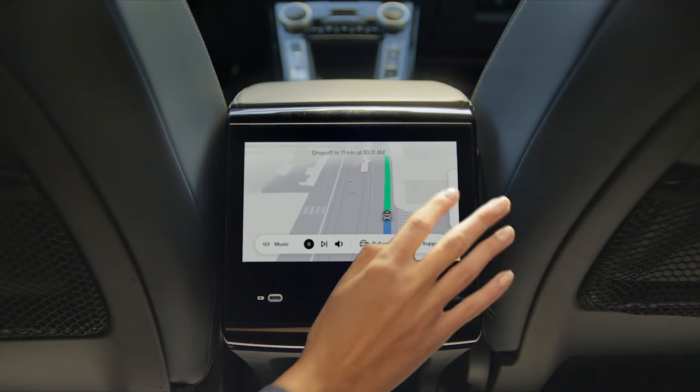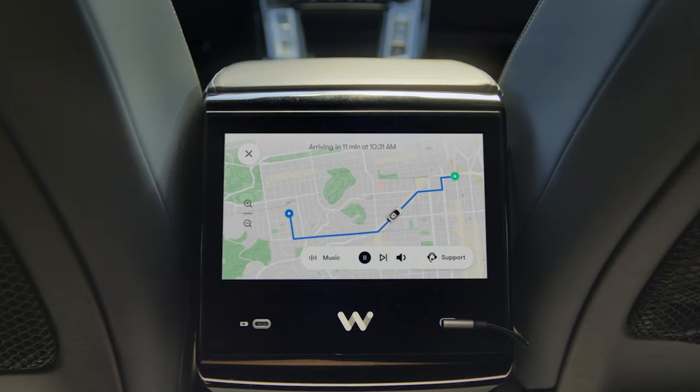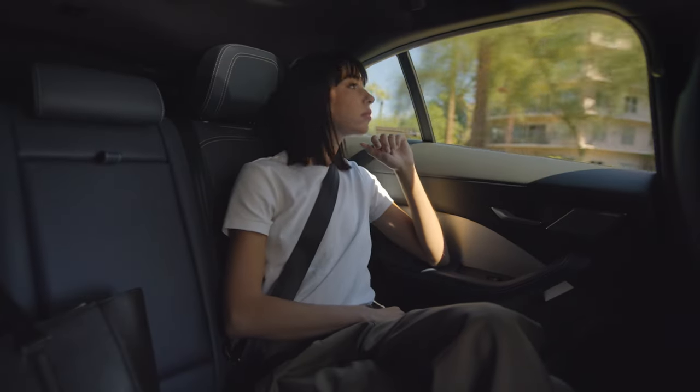During your ride, you can follow along with your trip using the in-car screen. It shows information about your ride, like your ETA to your destination and the route you'll take to get there.